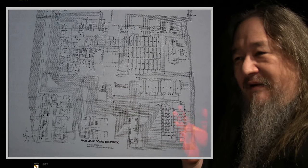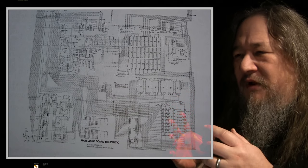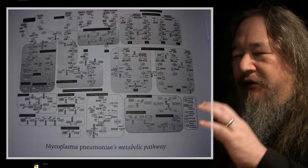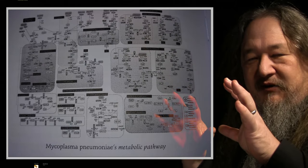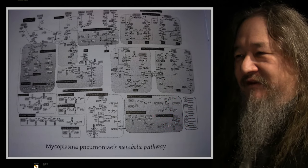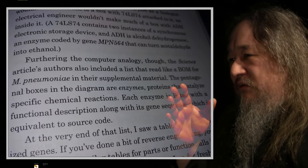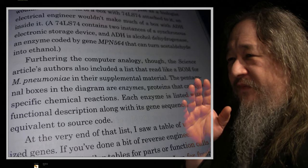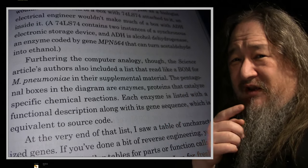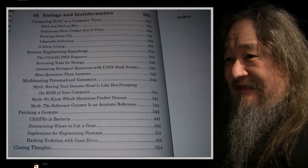One of the things he does in a later chapter is compare the original Apple II schematic with the gene regulatory networks of mycoplasma pneumoniae — an actual living system, one of the simplest things. He notes that the pentagonal boxes in the diagram are enzymes. Finding the pentagonal boxes in that picture is not that easy.